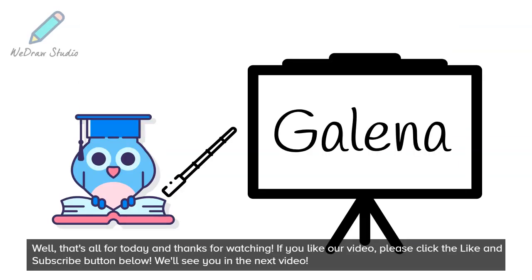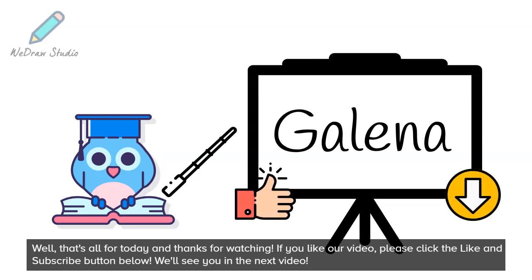Well, that's all for today, and thanks for watching. If you like our video, please click the like and subscribe button below. We'll see you in the next video.